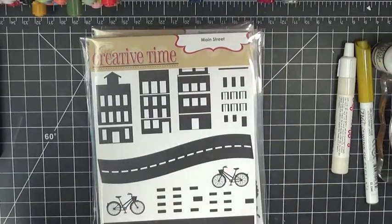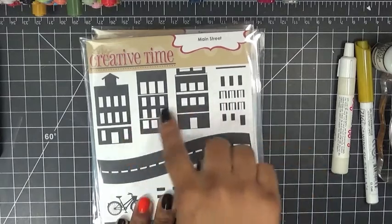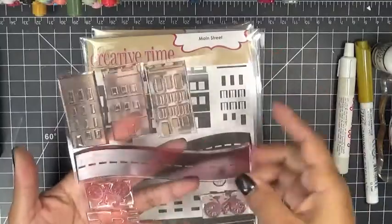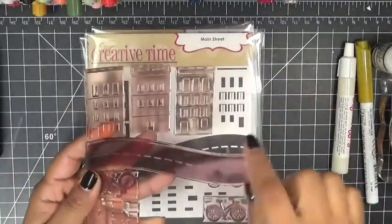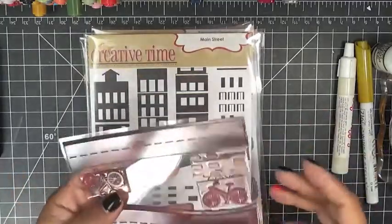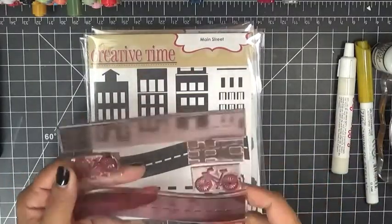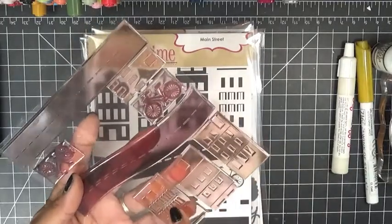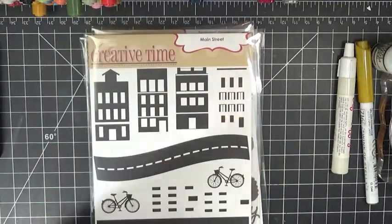This is a stamp set with little buildings — two different kinds of streets and two cute little bikes, and these extra pieces with triangles and little rectangles. Let me show you really quick what those are for.